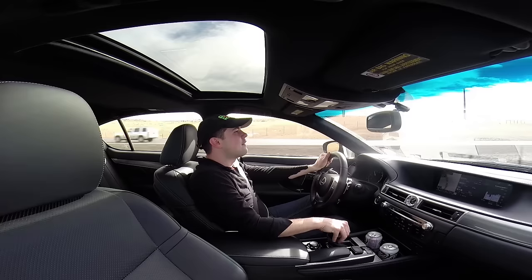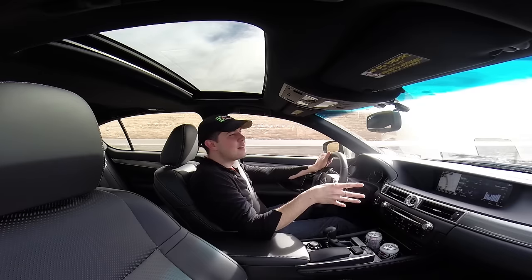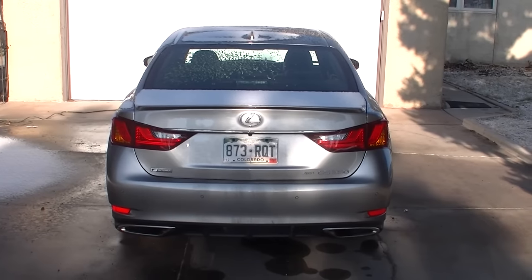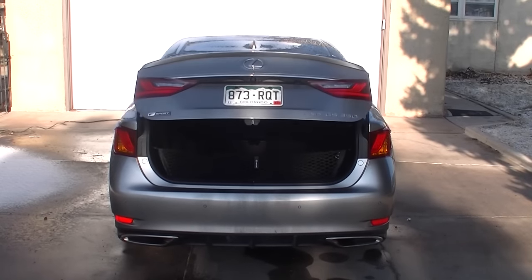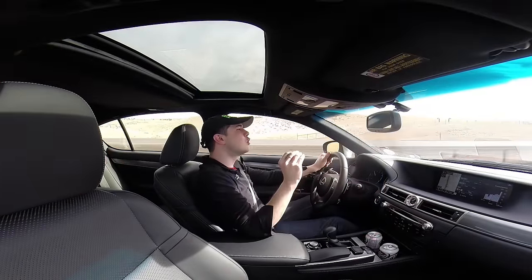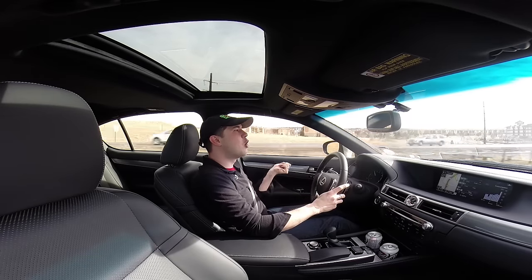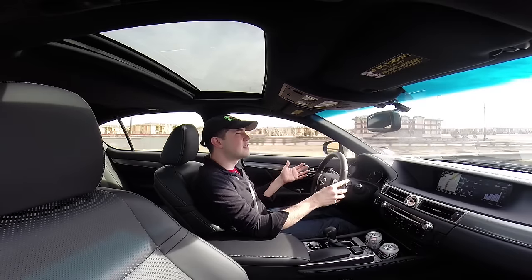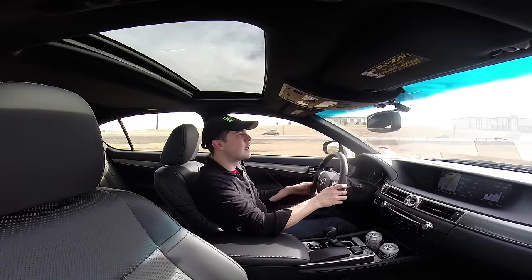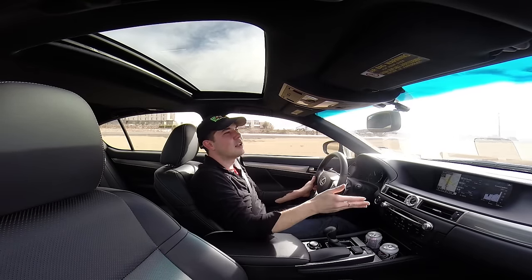A couple of other things worth mentioning: there's a power trunk open and close feature, which runs about $400 extra — not bad, and it's a nice feature. It helps with the key fob opening and the trunk opens all the way. Unlike some other cars we've tested, the trunk isn't counter-levered on its own, so the power feature is genuinely useful on a daily basis.